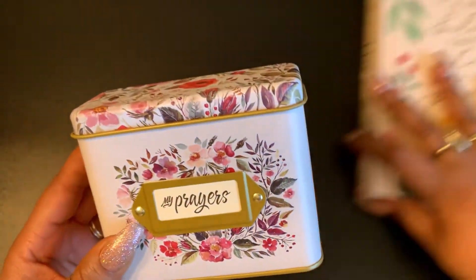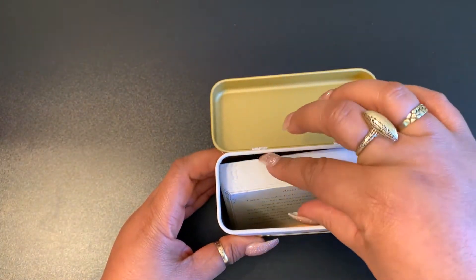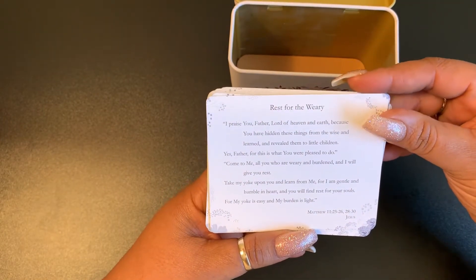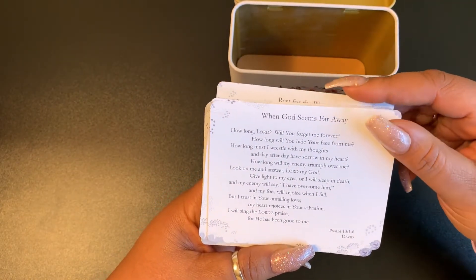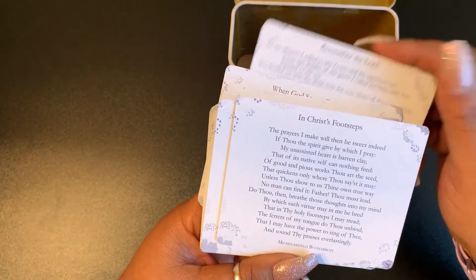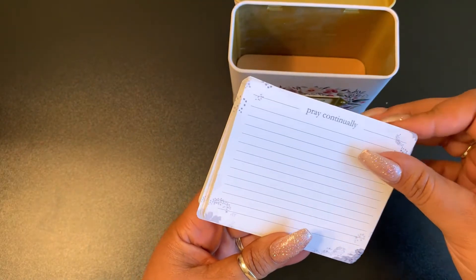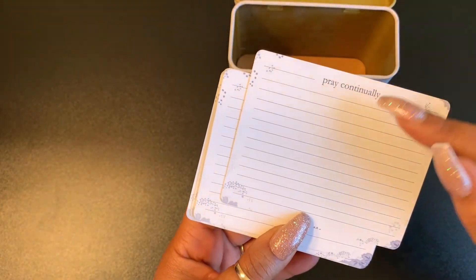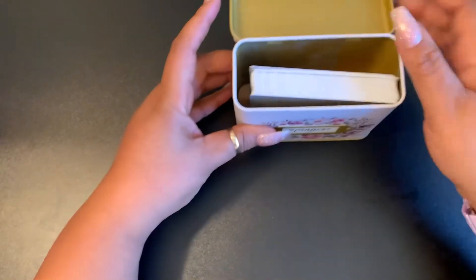I also bought these on Amazon — these little prayer boxes, very little tin cans. You open it up and it comes with 50 different prayer cards. I'm going to be using these in my prayer Bible — finding the scripture, writing it out, and writing my own prayers. I just thought this was so neat to share. These are cute little prayer cards with scripture, by different women.